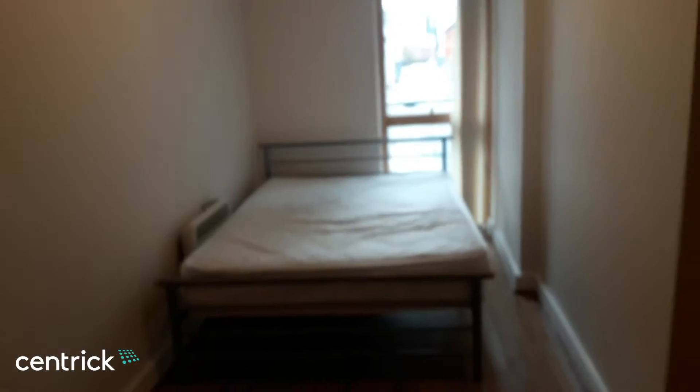This is the second bedroom, which as you can see is a double with plenty of room for wardrobe space.